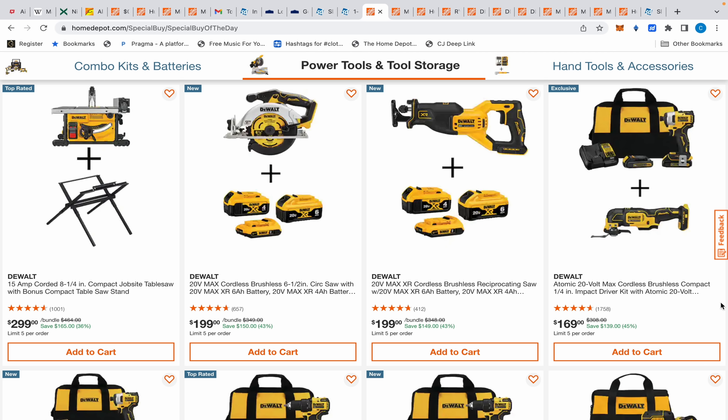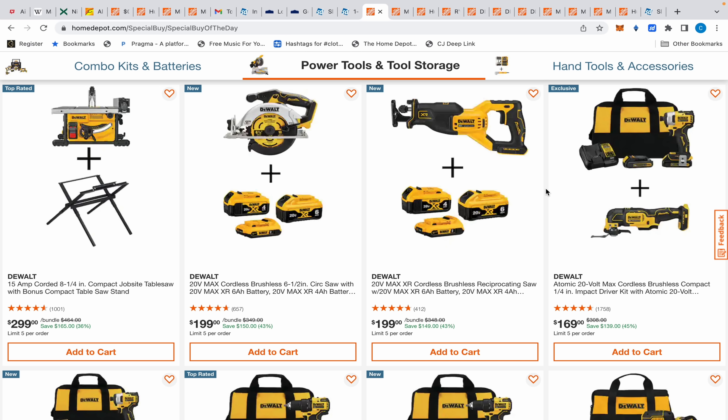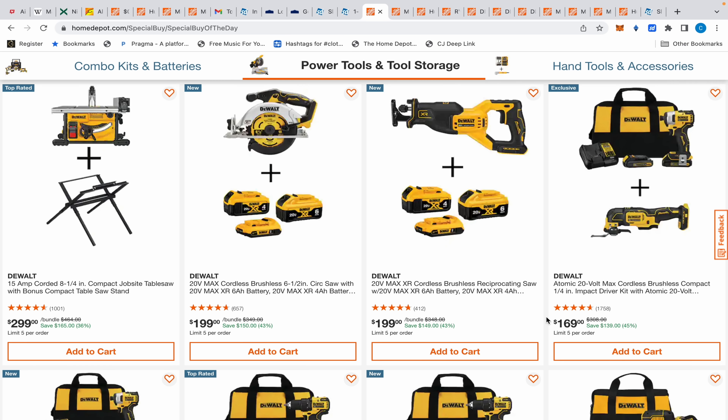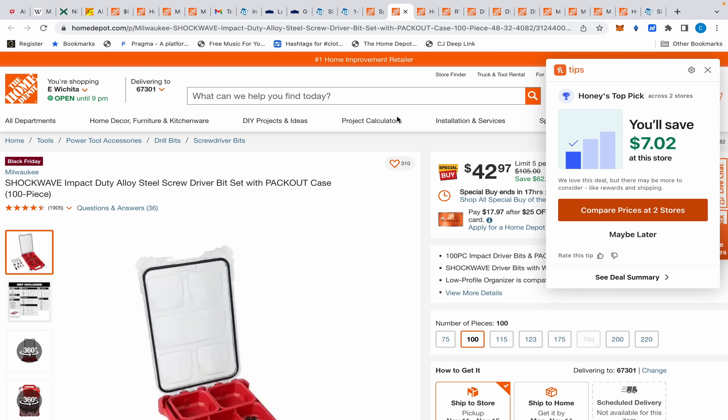There's also an XR reciprocating saw — it's the compact version but has a decent stroke — with those batteries for $199, which is not a bad deal. The atomic oscillating tool kit for $169 is up to you; personally I wouldn't get it — the XR is more powerful, and even the XR can't hold a flame to the Milwaukee M12. The $99 kit with the impact driver and two batteries means you're paying an extra $70 just for the oscillating tool — not impressive. Then there's an even crazier deal: they give you an impact driver kit and the free gift is literally the same impact driver. Why would you do that?